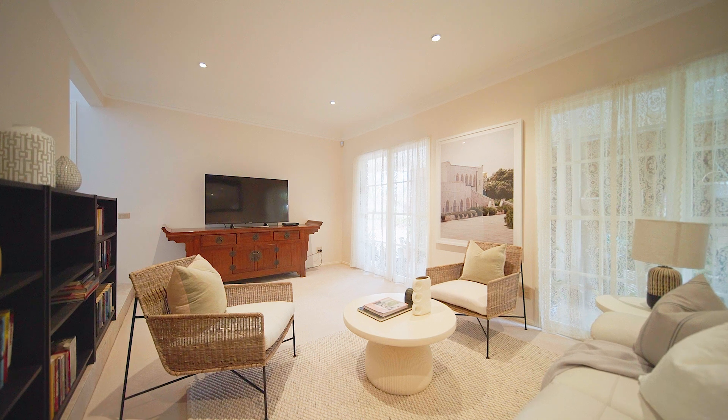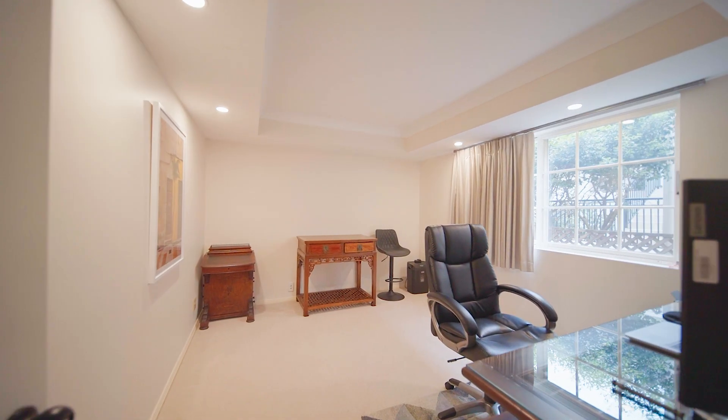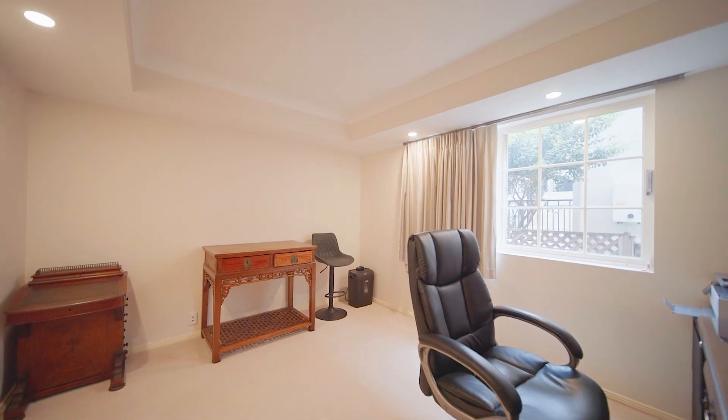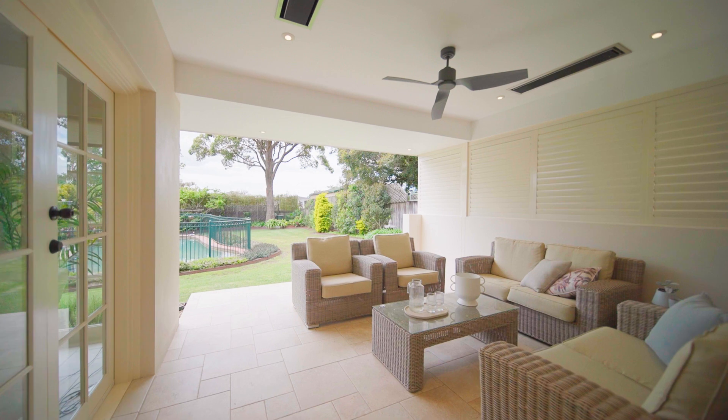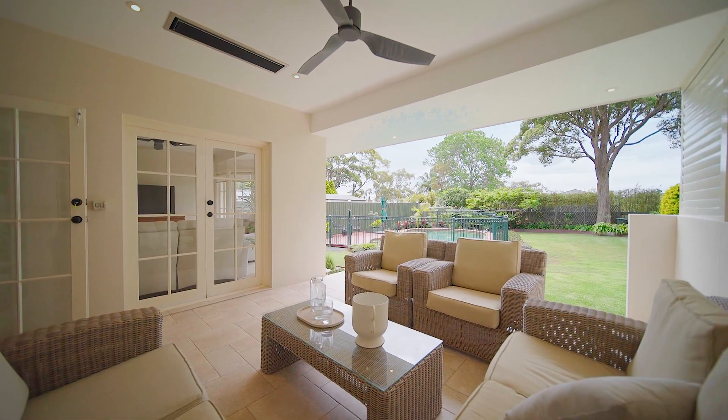The versatile lounge room provides a great teenage retreat option, while the custom-designed study space is discreetly located adjacent to the kitchen. Interiors open out onto the north-facing covered entertaining area, complete with heating strips and a ceiling fan.